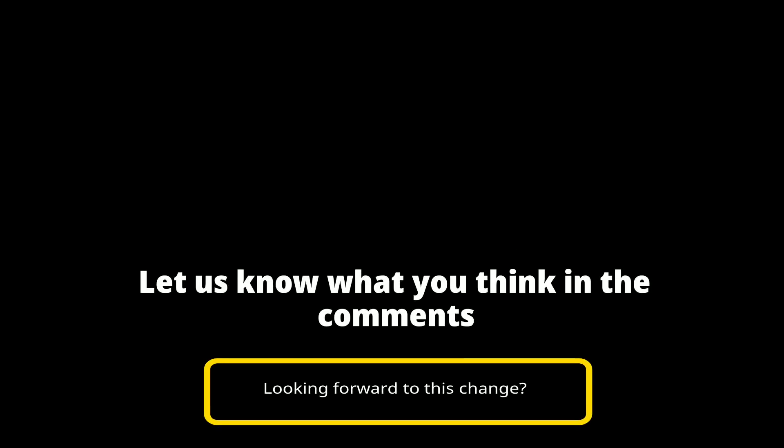So let me know what you think about this. Are you looking forward to the change or not so much? Let me know in the comments. Thanks so much for joining today, and don't forget to hit that thumbs up, subscribe, and we'll see you next time on Streaming Tech Now.